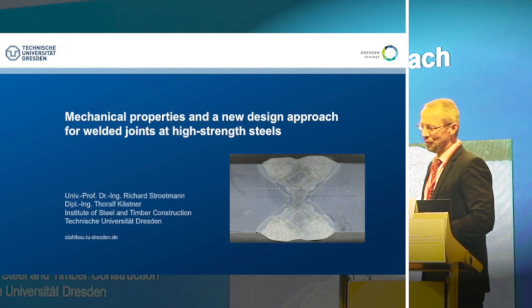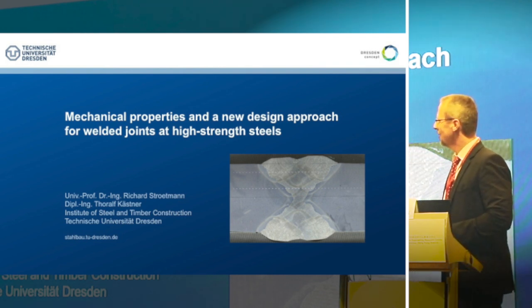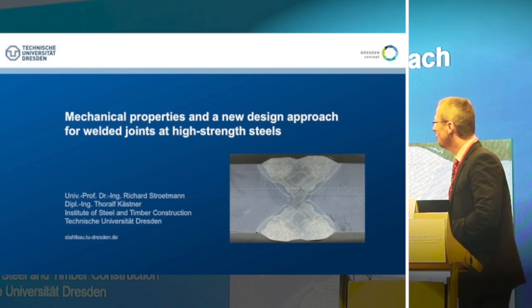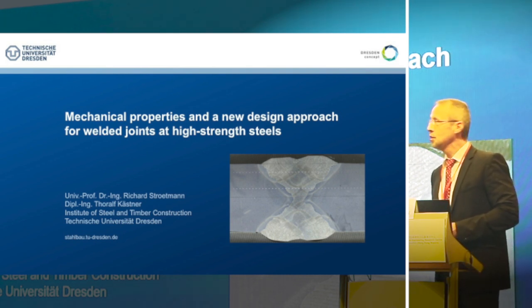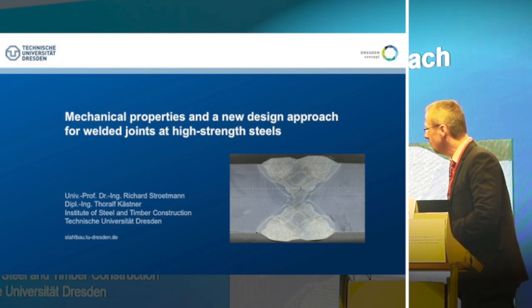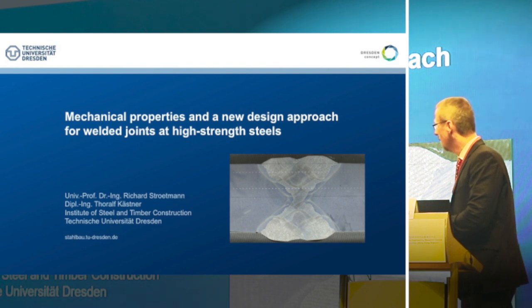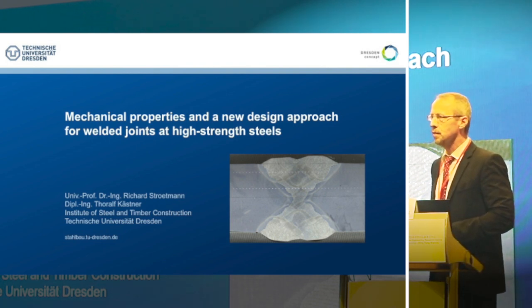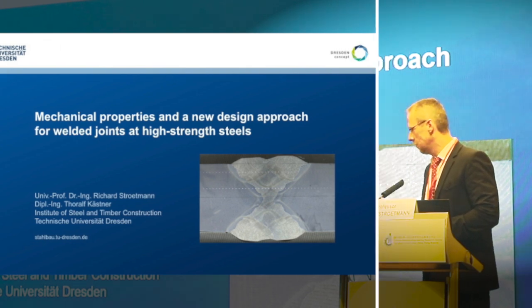Thank you for the kind introduction. Ladies and gentlemen, the topics of my presentation are the mechanical properties and a new design approach for welded joints in high-strength steels. This is work I have done together with my PhD student for our case analysis in Wolf in Civil Research.